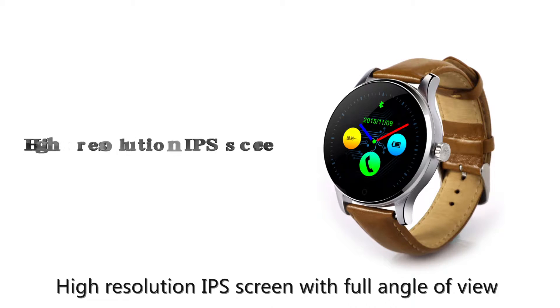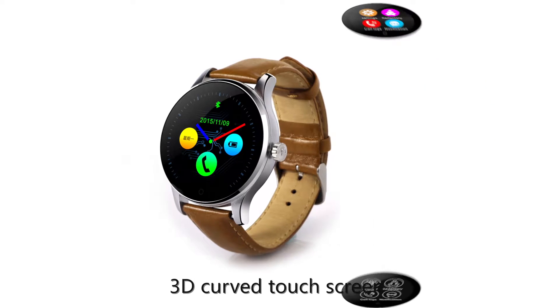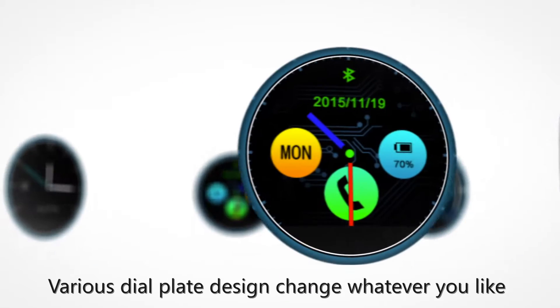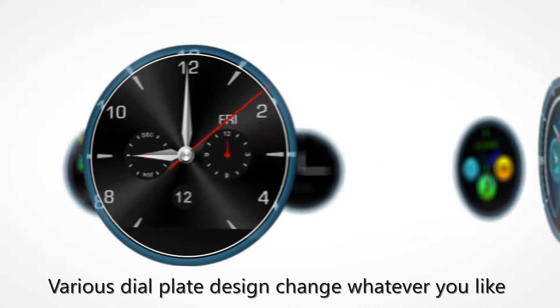High resolution IPS screen with full angle of view, 3D curved touch screen, dual UI interface, various dial designs — change whatever you like.